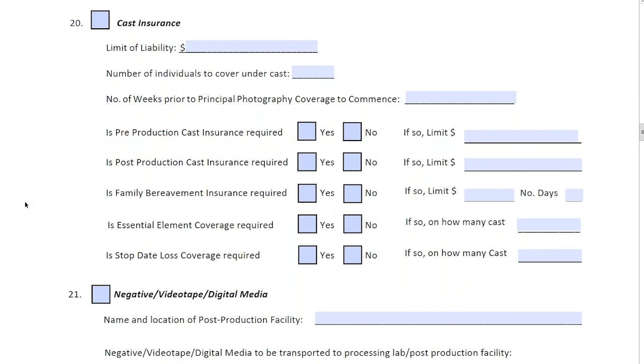Question twenty covers cast insurance. The limit of liability is typically equal to your gross production costs. The number of individuals to cover is fairly self-explanatory. Once we get the names and ages of all cast to be insured, coverage will be accident-only until full medicals are completed on each individual. Cast medicals are done through a third-party physician, either recommended by the insurance company or through our own recommendations. Depending on the results, we can extend coverage to full cast, or there may be exclusions based on the person's health. Age also plays a factor in cast coverage.